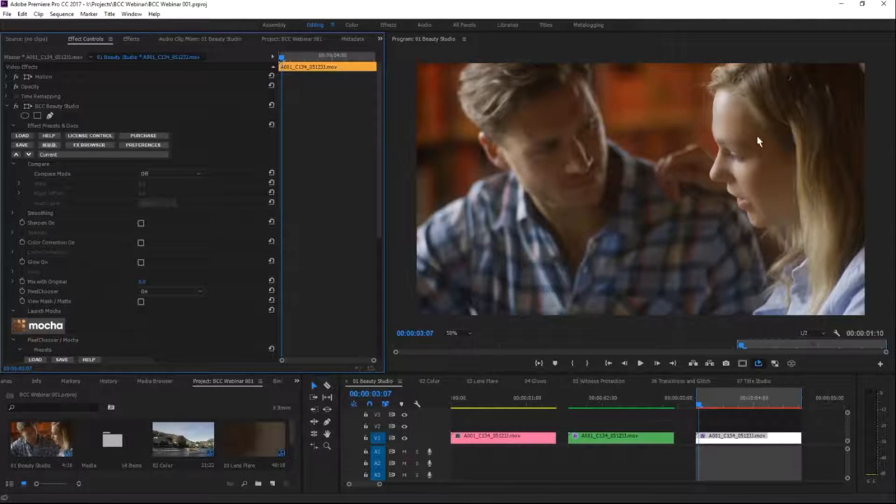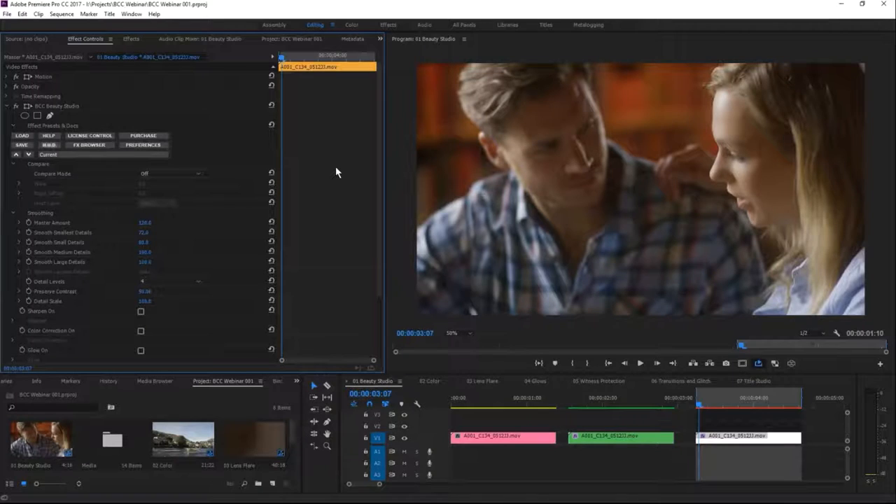After saving and exiting Mocha, that shape is automatically applied in addition to our key and matte. We can feather the mask out a little more. Now the before and after shows the effect is only working on her face. The master amount can be reduced to mix it back so it's not quite as smooth.